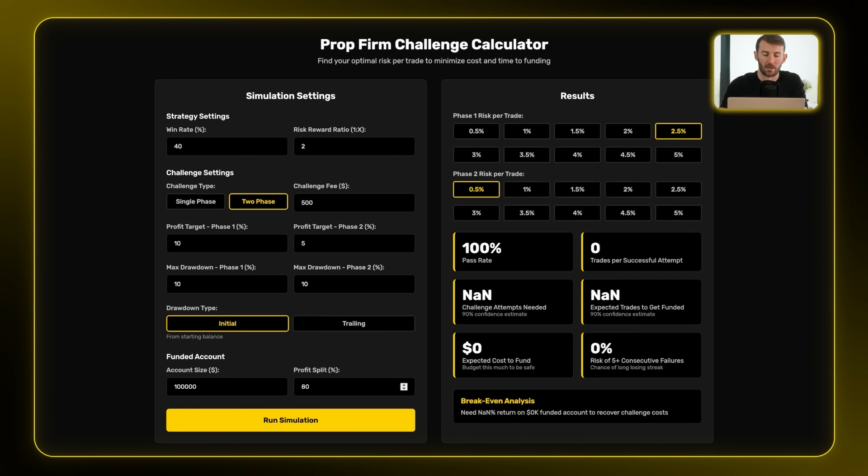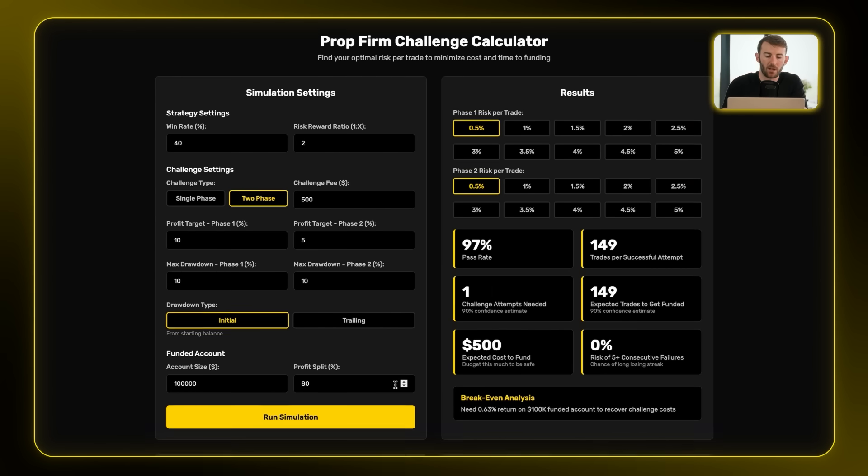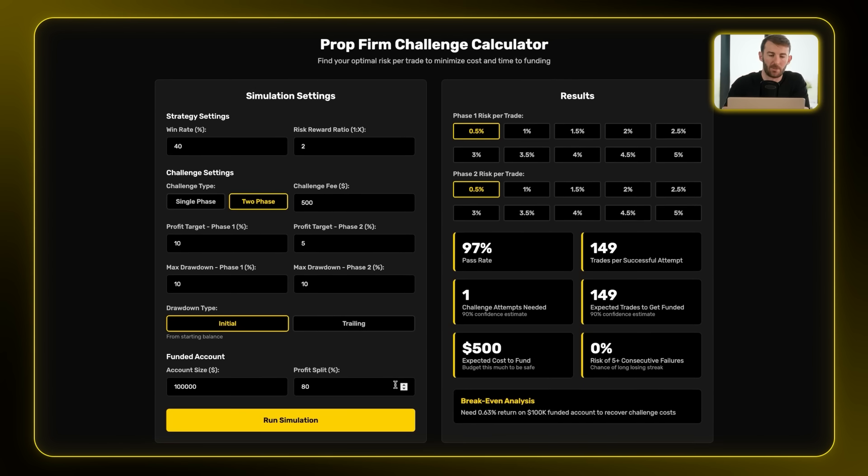With an 80% profit split, when I run the simulation, it quickly calculates thousands of Monte Carlo simulations with those strategy rules and challenge settings. With half a percent risk, you're basically guaranteed to pass — 97% chance — but it's going to take you nearly 150 trades to get funded. If most people average around 10 trades a month and you need high-quality trades to achieve that 40% win rate with a 2-to-1 reward-to-risk ratio, that's going to take an incredibly long time.